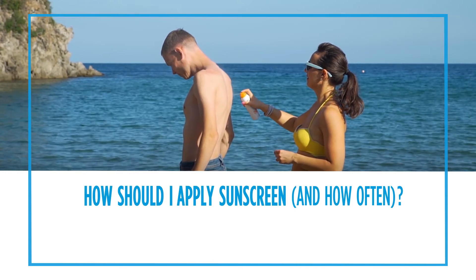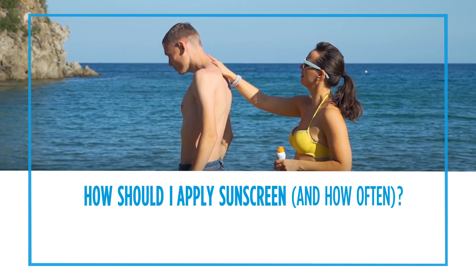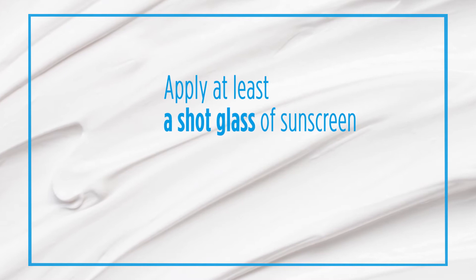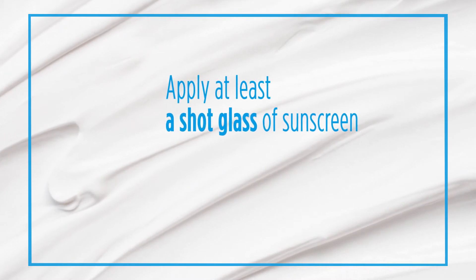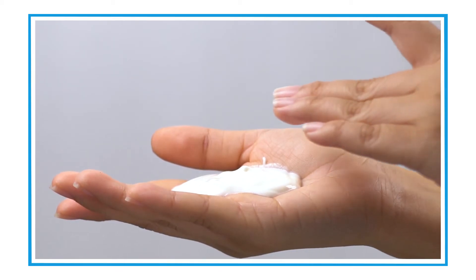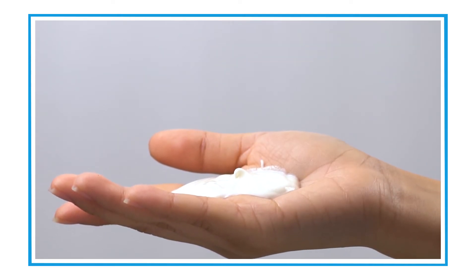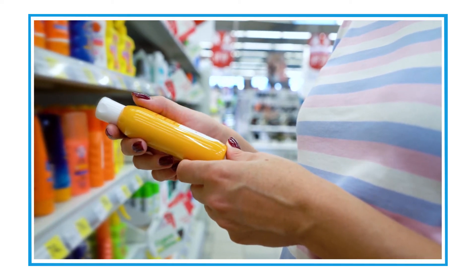It's very important that you apply sunscreen properly to get the optimal effect. The first thing you want to do is to use plenty — it takes about a shot glass of sunscreen to cover your entire body. When you put the sunscreen on, you want to be sure you put it on and let it set for at least 15 minutes. It's important to pick a water-resistant sunscreen because you're outside sweating. There are no waterproof labeled sunscreens on the market today, so you want to look for water resistant on the label.